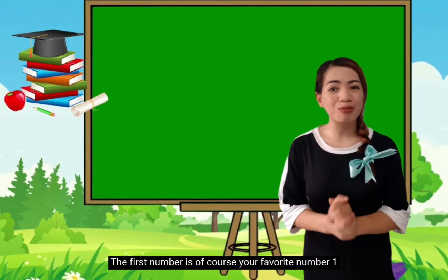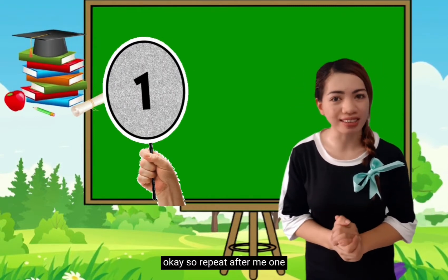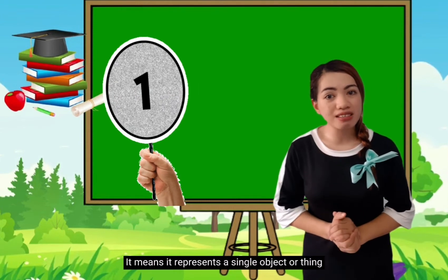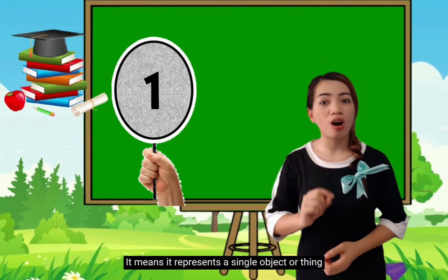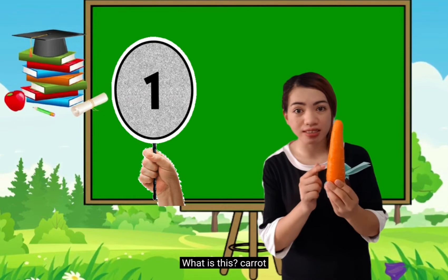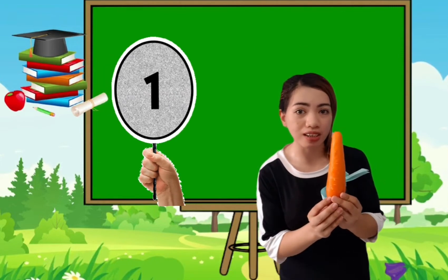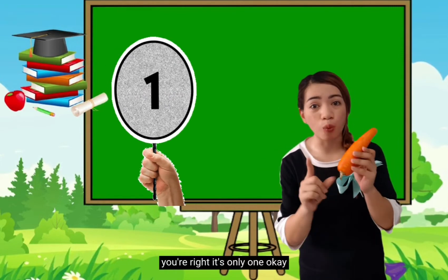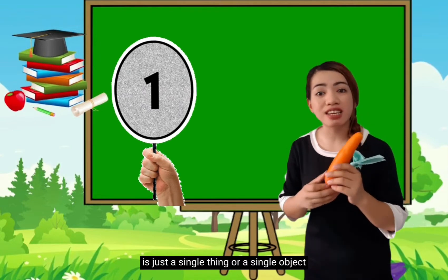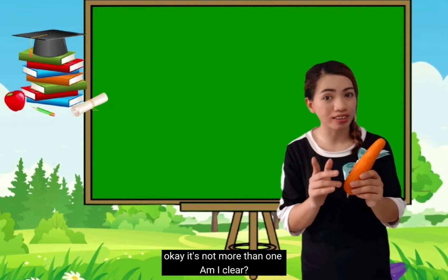So the first number is, of course, your favorite number — 1. Repeat after me: 1. Very good! So when we say 1, it means it represents a single object or thing. For example, I have a carrot. How many carrots am I holding? You're right! It's only 1. So that means 1 is just a single thing or a single object — not more than 1.